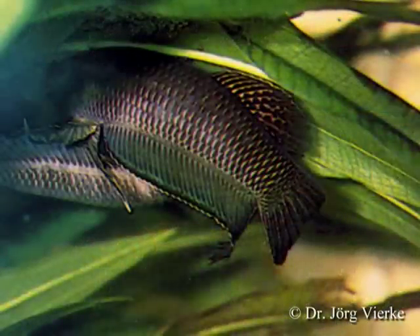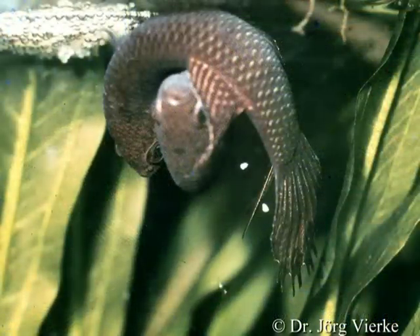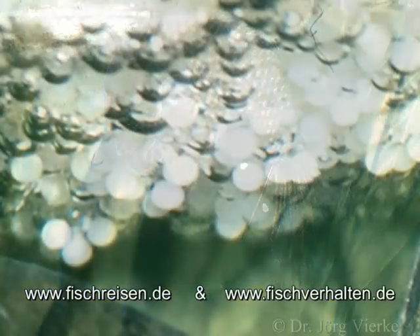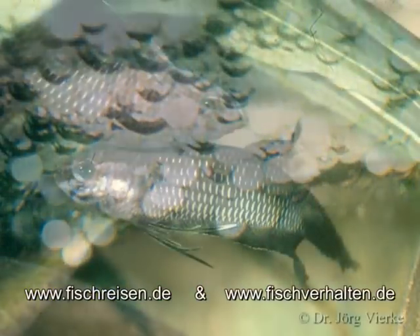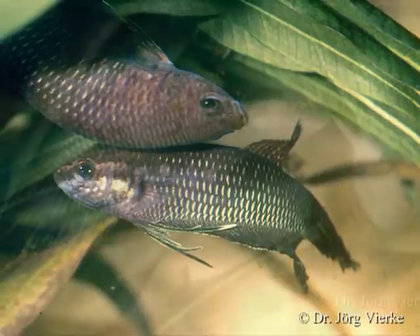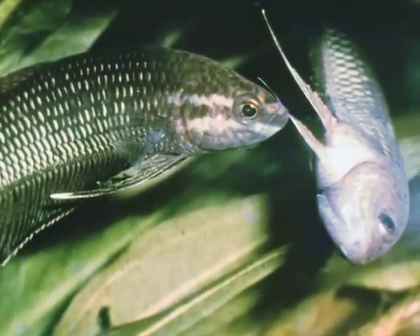The male builds a small bubble nest. The spawning behavior is similar to that of other bubble nest-building fighting fish. The spawning bout lasts up to about 20 to 30 embraces, during which at times 1 to 20 snow-white, bean-shaped eggs appear. After spawning, the eggs rain down and are snapped up by the male, who collects them and brings them to the nest. But in Betta bellica, only very few eggs fall directly to the ground.